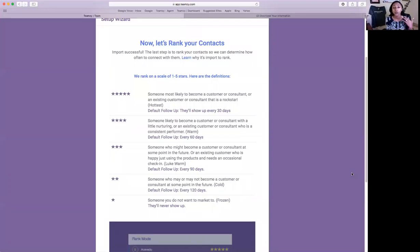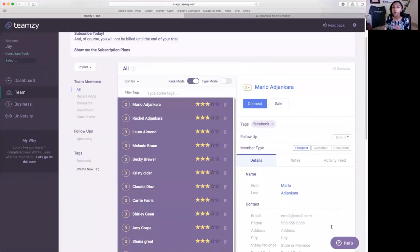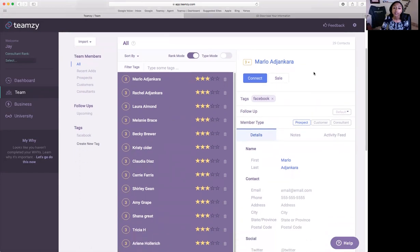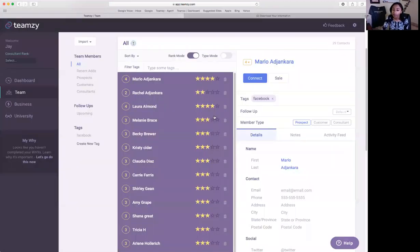Once you're ready to do your ranking, you can always watch the video on this page — it walks you through why you're ranking and who you're ranking. We'll hit Rank, and this redirects us to Rank Mode, which makes it as simple as possible to get through your entire list and establish who your five stars, four stars, etc. are. The system gives you a list of all contacts — every single person in Teamsy. You have a total number of contacts to the right. Here's Marlo — I can say he's a four star, Rachel's a two.